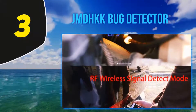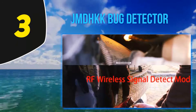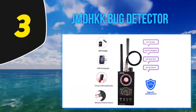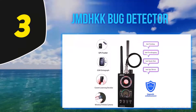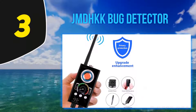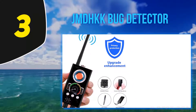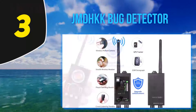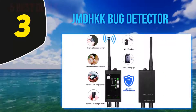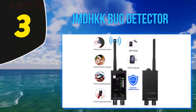At number 3, the JMD HKK Bug Detector. This detector is designed to detect various types of transmitting equipment and display the result on a bar graph indicator or through a sound indicator. It is used to detect active radio transmitting surveillance devices present in vehicles, items, and premises. Bugging devices present on the body, on telephones, and in cars are also detected with this device.